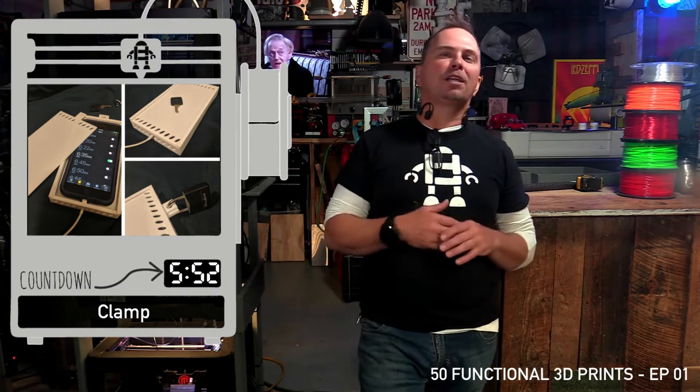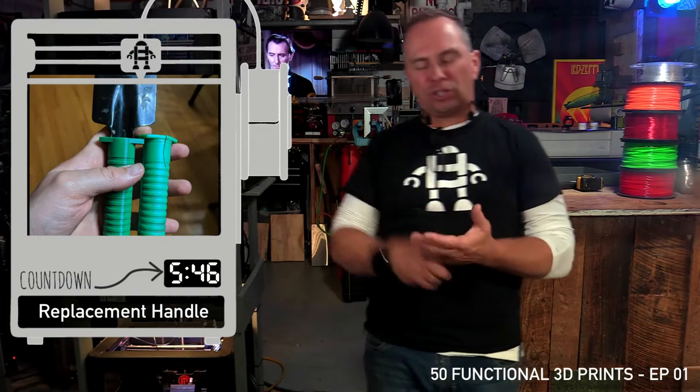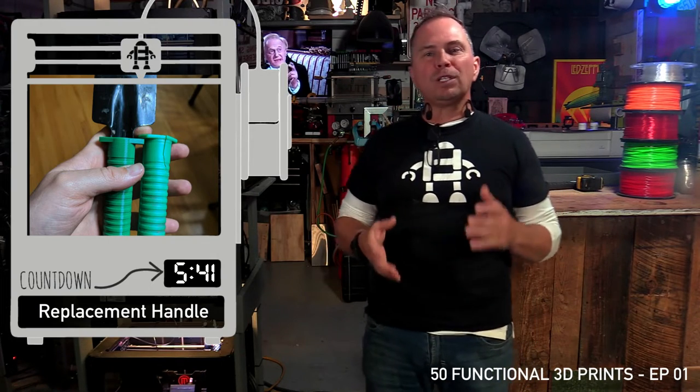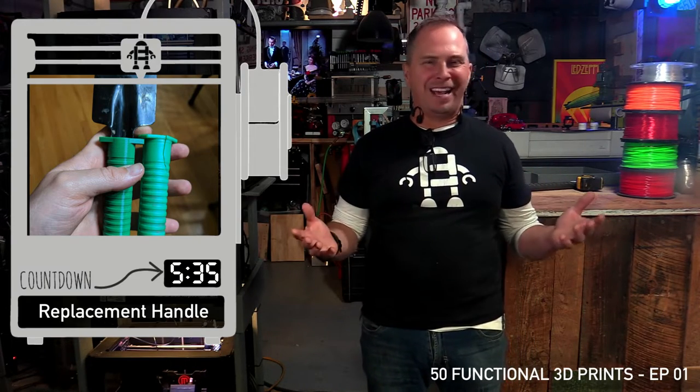Hand screw clamp — this takes some assembly, but it looks like it works really well. A replacement tool handle: if your tools are breaking — your shovel, your rake, your painting roller — or if you just want to make them better, this is a really cool way to print a handle. I don't even think people would notice the difference. Try it out.